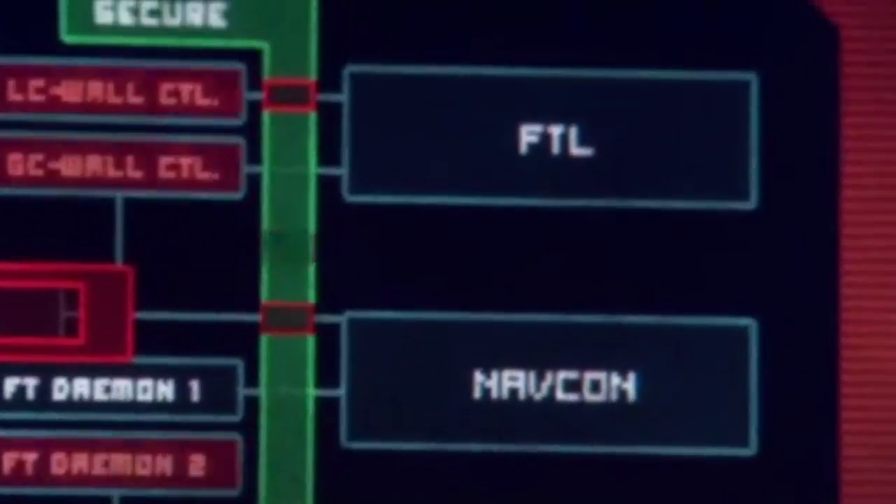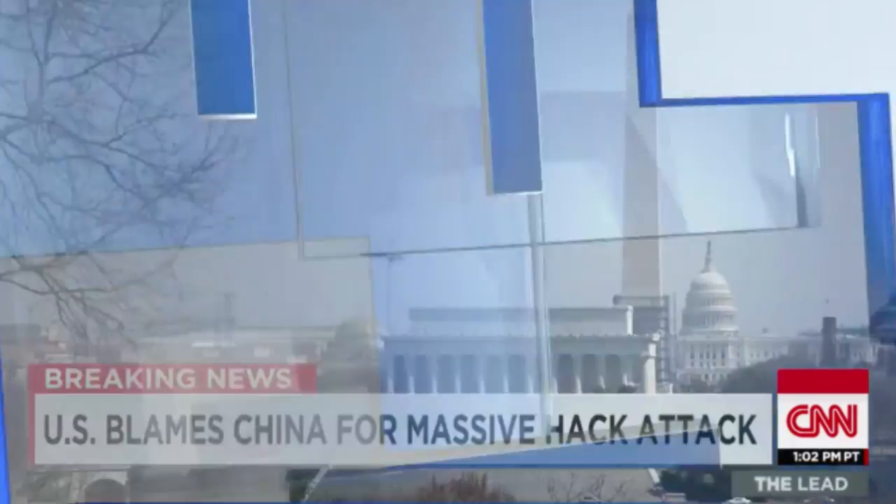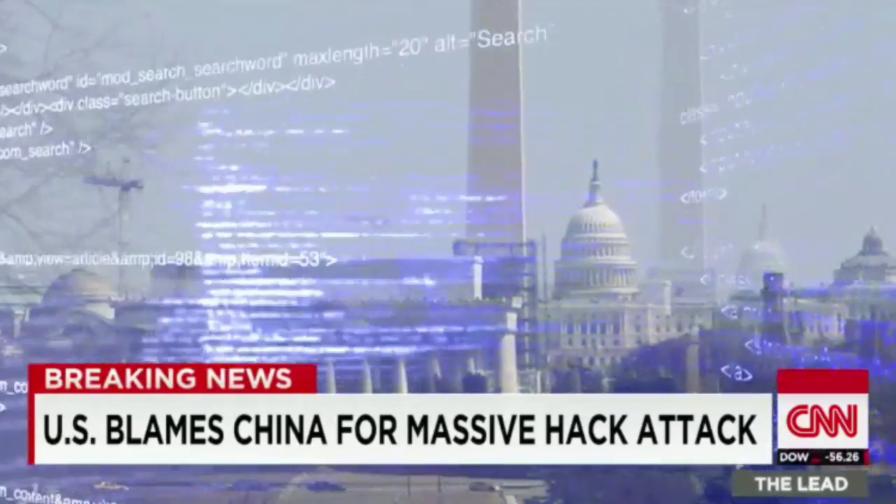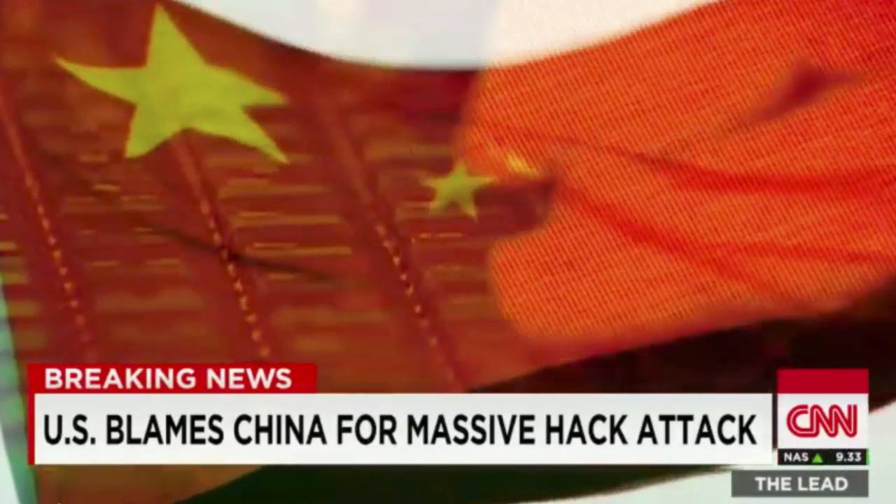One left to lead access to a mainframe. But in reality, it went down something like this: it only took one government agency that had not taken the simple step of updating its server software to open the door to an unprecedented and alarming cyber attack believed to be by the government of China.